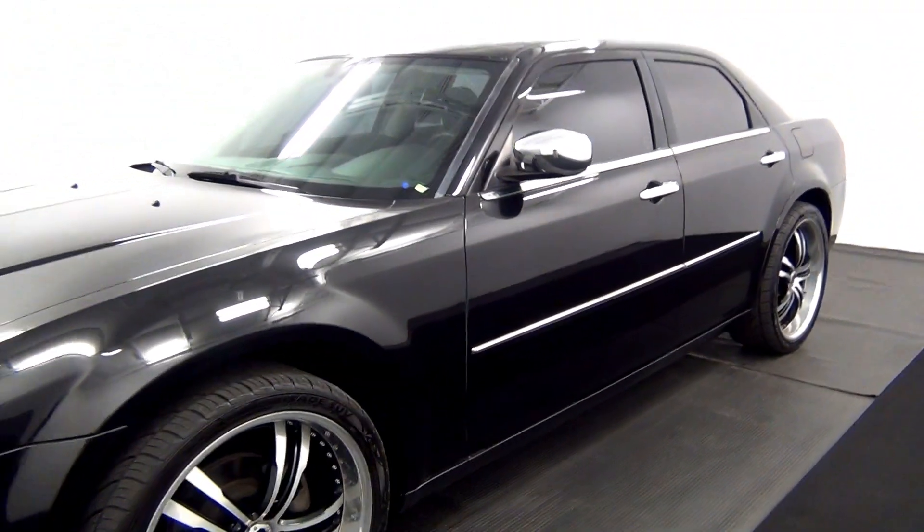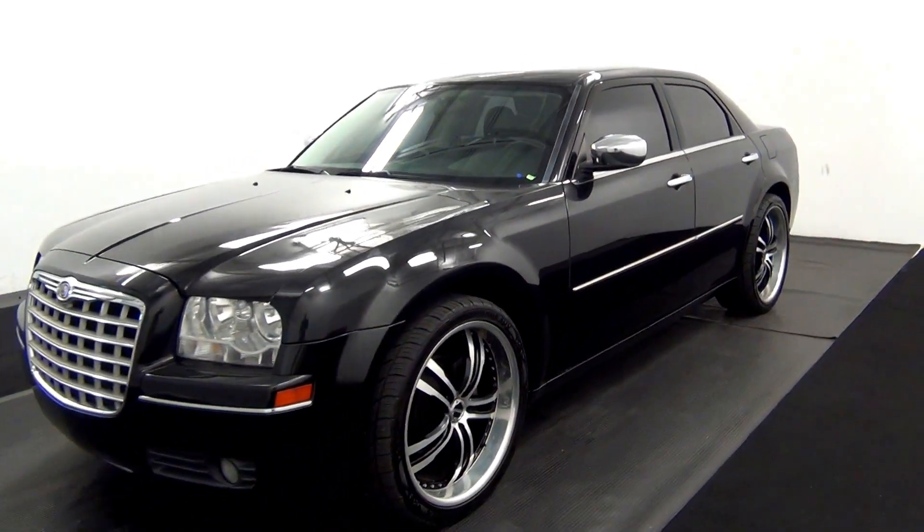Now we're going to walk around the Chrysler 300 2010 and start the walk-around.